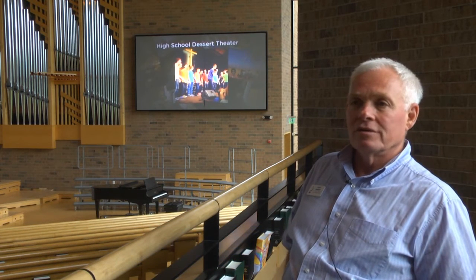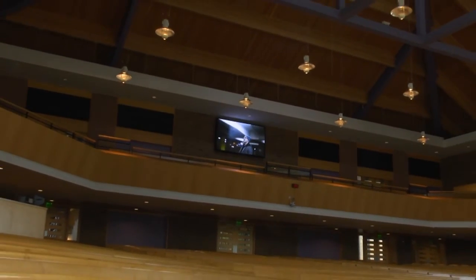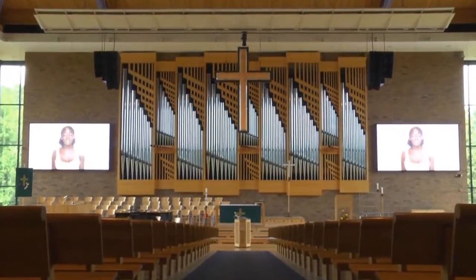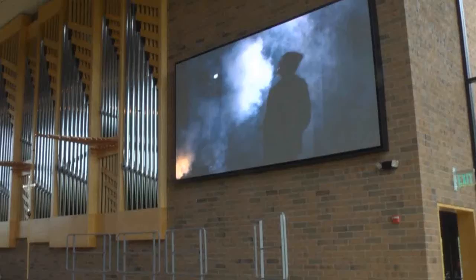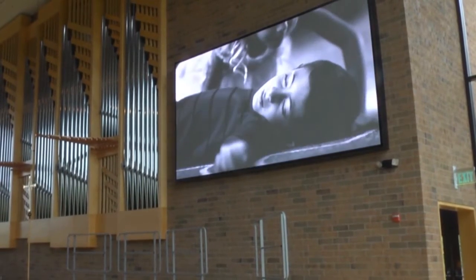We knew we wanted to do some type of video displays in here and we figured it was projection and went through that whole process. We rented projection and screen and realized we really don't want to take this beautiful space and darken it to be able to see something. So we started checking out different venues and different things to look at to determine what's out there and what's the possibility.